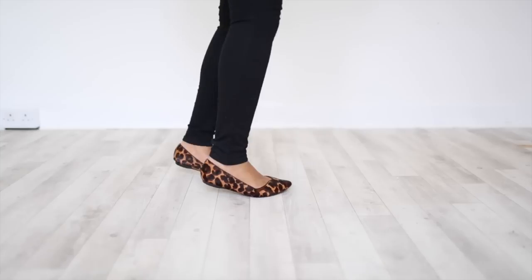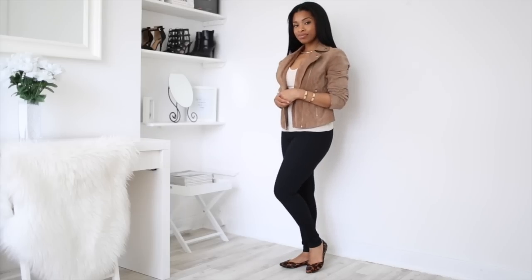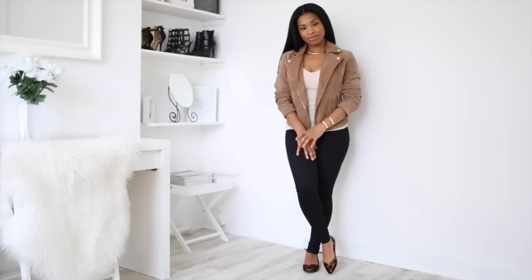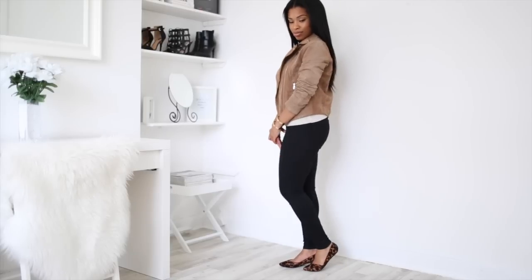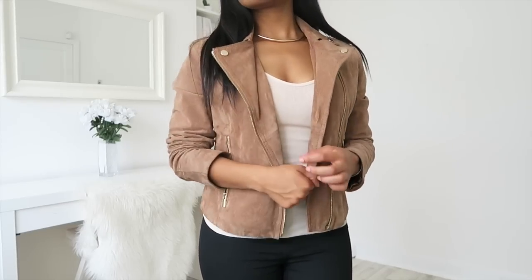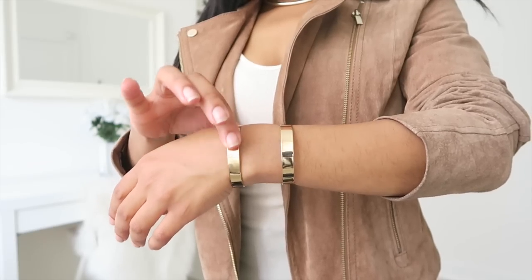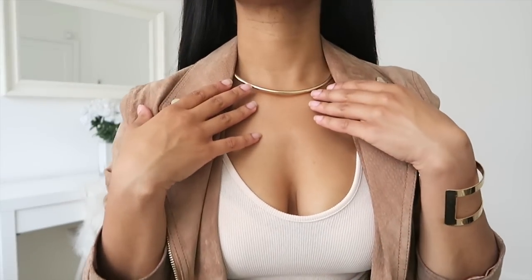Every girl needs a pair of leopard print pointy flats in their wardrobe — I think they're really stylish and can make an outfit look really sophisticated. I've paired them today with skinny jeans, a really lovely blouse, and this gorgeous tan jacket. I've also got a black snakeskin bag, and to accessorise I've gone for a gold bangle and a really lovely gold choker.